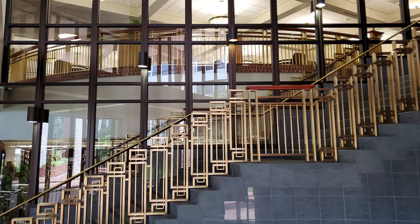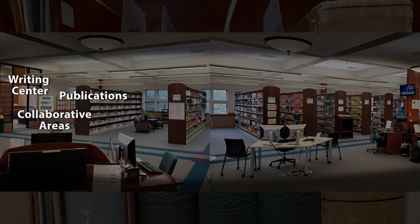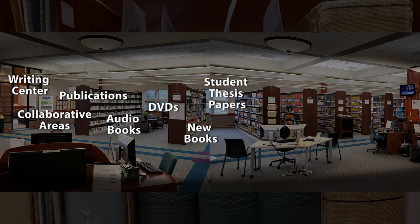The library is divided into two floors. The main floor, where the Circulation Desk is located, features collaborative areas, the Writing Center, publications, audiobooks, DVDs, new books, student thesis paper collection, and curriculum materials organized by title.